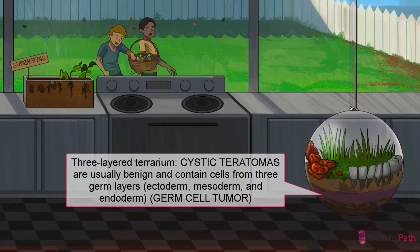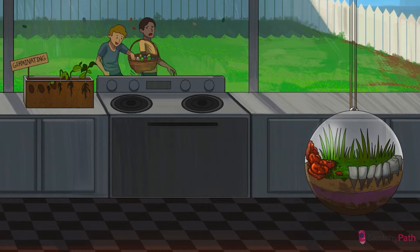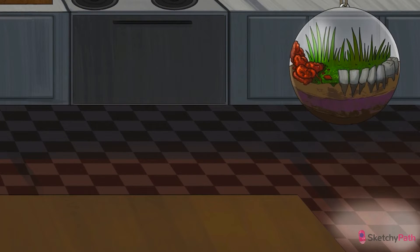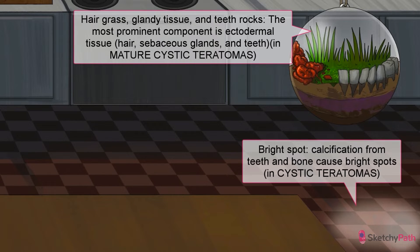A couple of molars, maybe? You see how the dirt at the bottom forms three layers? Cystic teratomas contain cells from three different germ cell layers: mesodermal tissue, such as muscle, and endodermal tissue, such as thyroid and other glands. The most prominent and pretty unsettling component is the ectodermal tissue, which is why you often see hair, sebaceous glands, and teeth in these tumors.